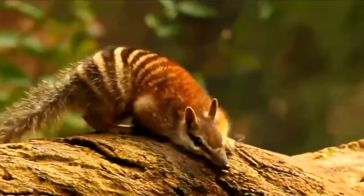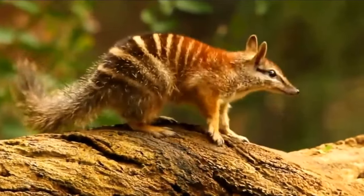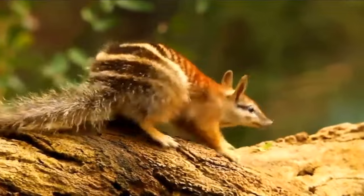The Numbat, also known as the banded anteater, is a marsupial found in the woodlands of Australia.